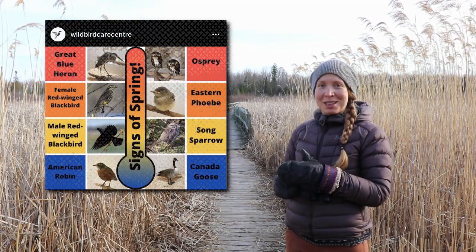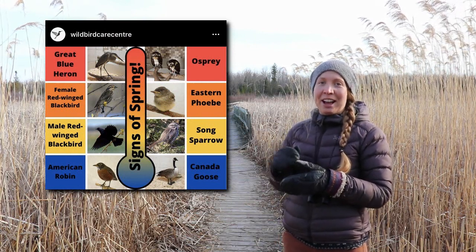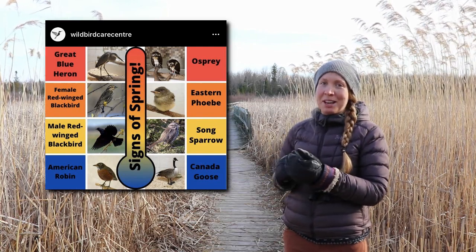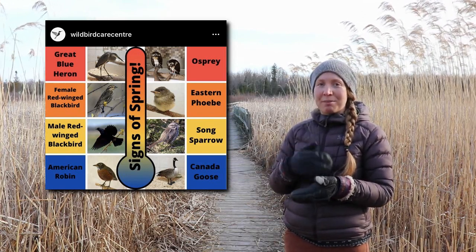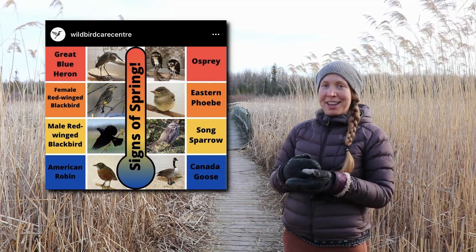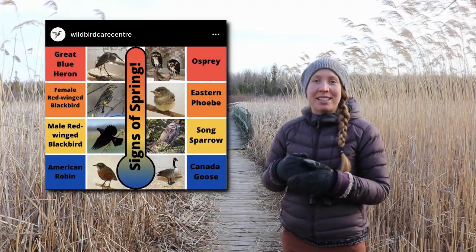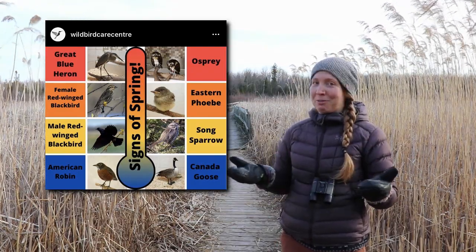I love this post that was shared on the Wild Bird Care Centre's Instagram page showing a sliding scale of birds and how they might indicate where we are in spring. The robin and the Canada goose are at the bottom — they're not really reliable indicators of spring because some of them spend the whole winter here. But as more return to the area, you notice lots more robins and geese, letting you know spring might be on its way. Next on the scale is the red-winged blackbird male, then once the female comes, we're getting closer to spring. Lastly, once you notice the herons and osprey returning to this area, we're on our way to summer.